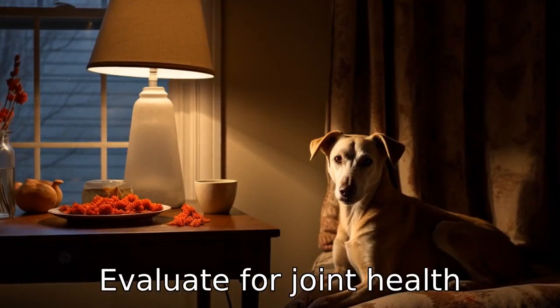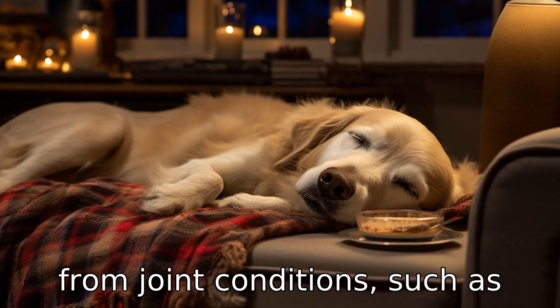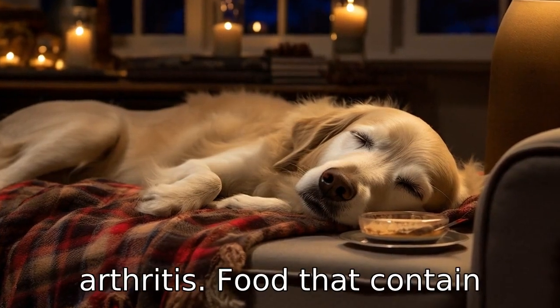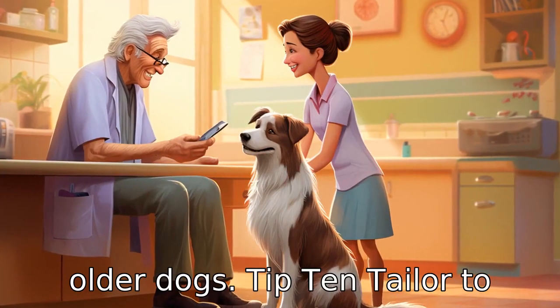Tip 9: Evaluate for joint health support. Many senior dogs suffer from joint conditions such as arthritis. Foods that contain glucosamine and chondroitin can help support joint health in older dogs.